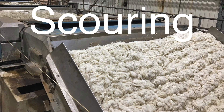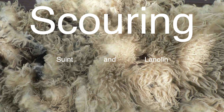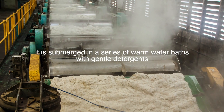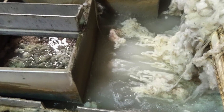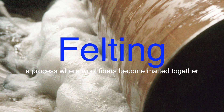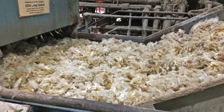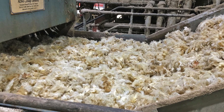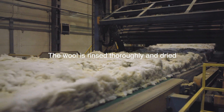Next comes the washing or scouring of the wool. Raw wool is filled with contaminants like dirt, sweat (also known as suint), and natural oils such as lanolin. To clean the wool, it is submerged in a series of warm water baths with gentle detergents. This washing process not only removes impurities but also preserves the natural properties of the wool. The water temperature and detergent concentration must be carefully controlled to avoid felting, a process where wool fibers become matted together. The lanolin removed during scouring is often collected and purified for use in various cosmetic and pharmaceutical products, highlighting the sustainable nature of wool processing. After scouring, the wool is rinsed thoroughly and dried, ready for the next step.